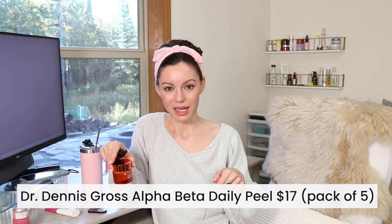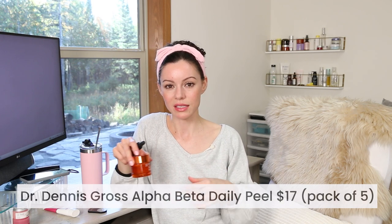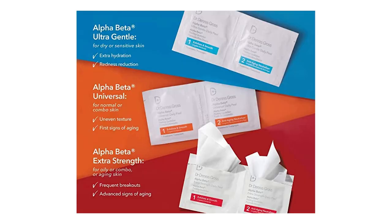Besides that, I've used a Dennis Gross product years ago that some of you may have used — they sell peeling pads which are glycolic acid or a combination of acids. It was one of the very first peeling products I ever used. I bought a cheap generic one from CVS and then after that I tried the Dennis Gross ones. Those changed my life — my skincare life. It really changed the game for me and got me hooked on using acids in my skincare.